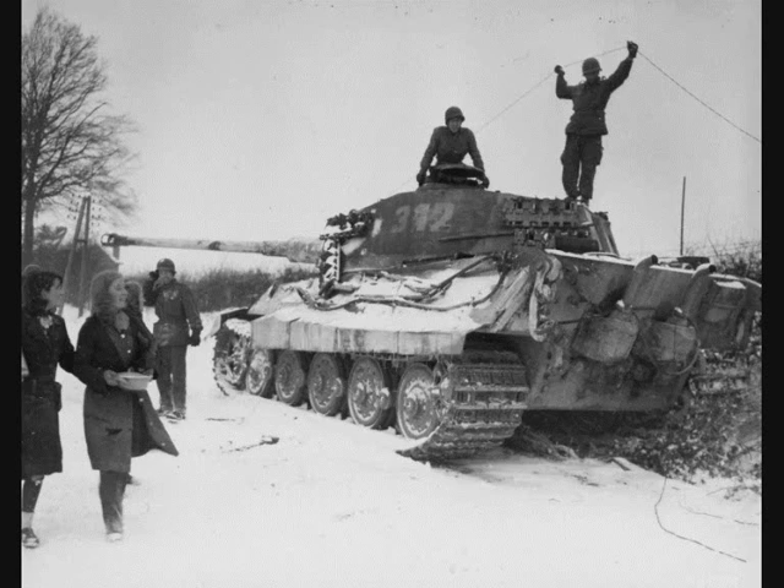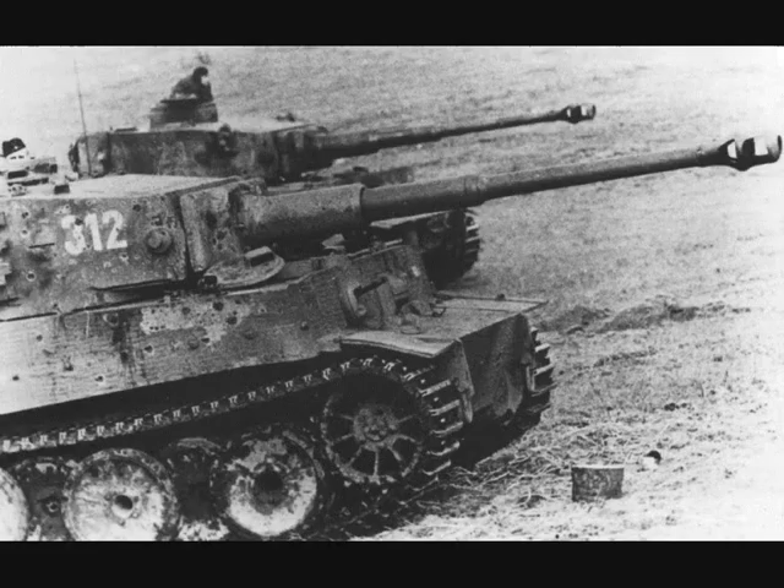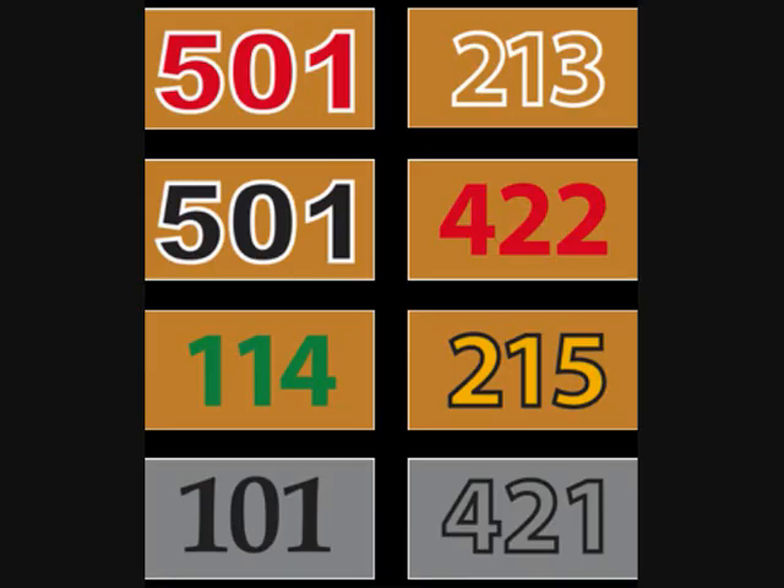Now, this is the general rule of thumb regarding the numbering system, but as you will soon see the system had drawbacks, especially when it came to making it easy for others to identify the commander's vehicle with relative ease. This and the tendency for some panzer divisions to do their own variation on things leads to a number of possible differences one might encounter. While the tactical number system varies somewhat from unit to unit, the style and color of the tactical numbers differed dramatically.